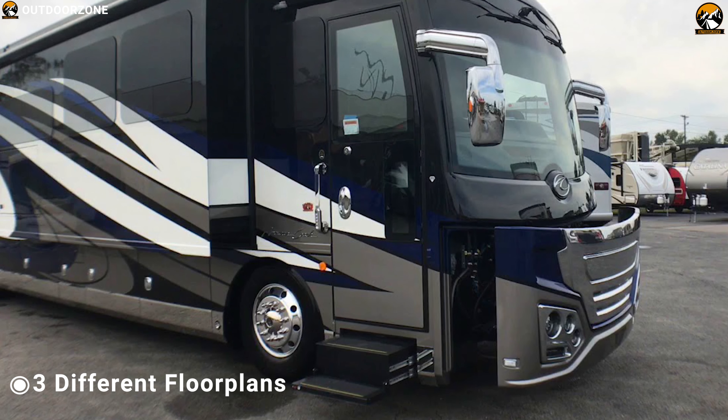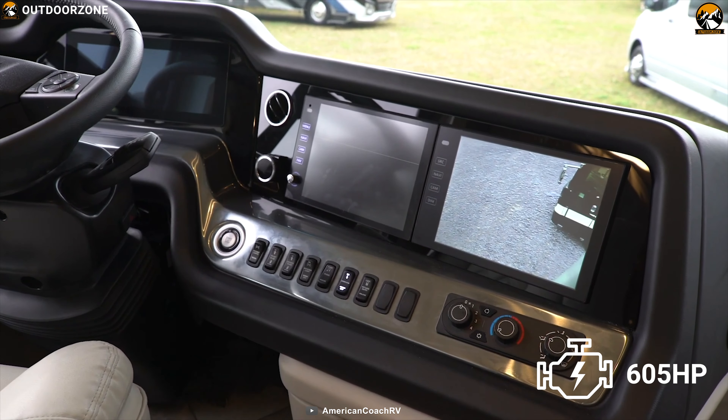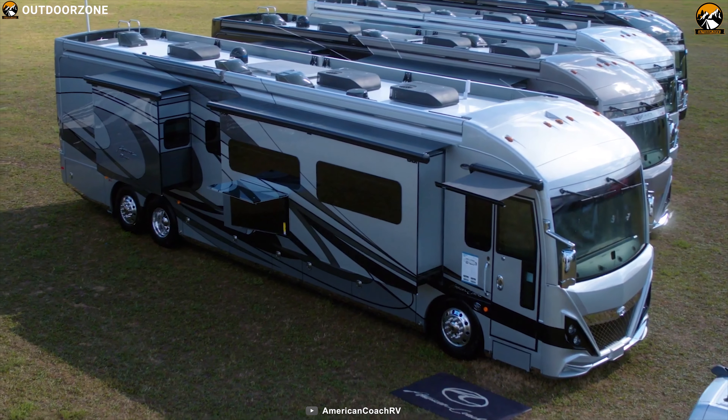This motorhome offers 3 different floor plans and allows you to fully customize it according to your style and needs. Under the hood, it has a 605hp Cummins diesel engine with a Freightliner chassis and 6-speed transmission so that you can confidently take it on long trips.